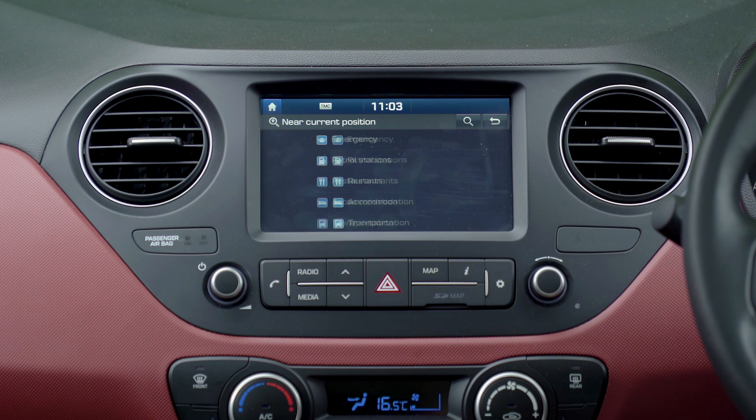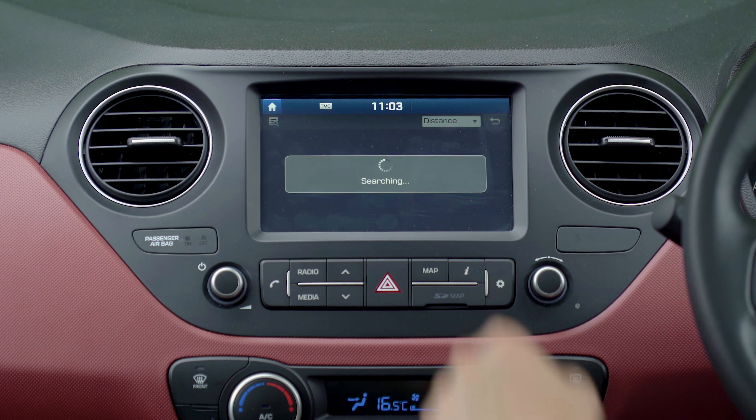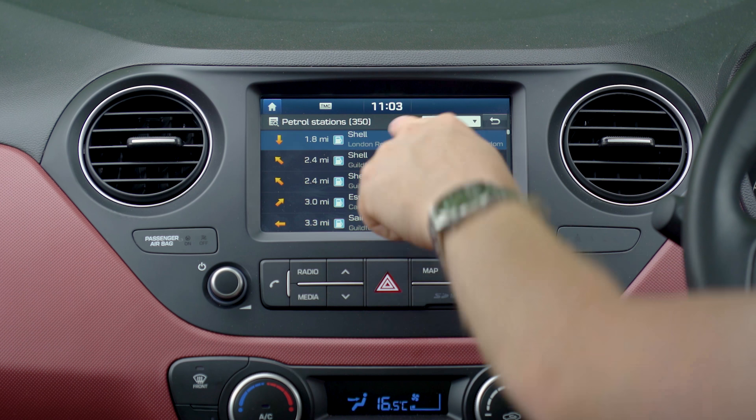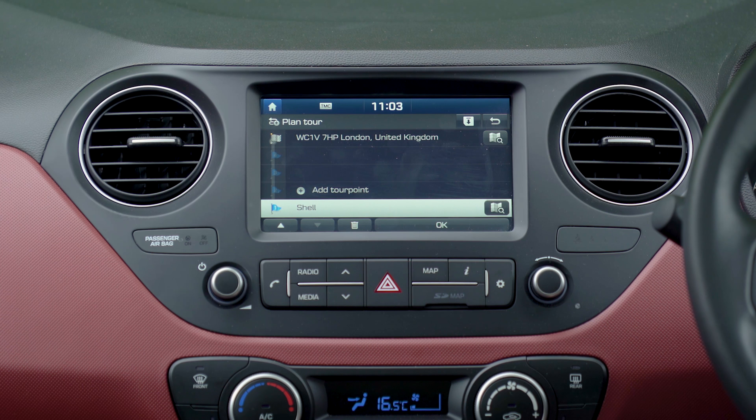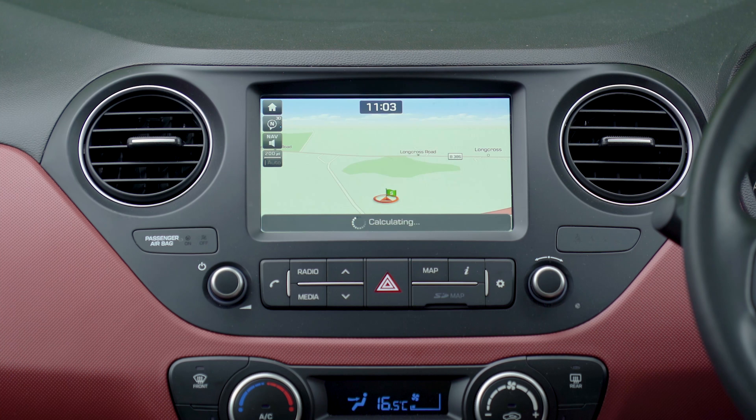If you need to swing by a petrol station or another waypoint, programming the stop-off is pretty straightforward too. The i10 also gets live traffic reports to help you avoid the worst jams, and if you connect the car to a Wi-Fi connection you can even download weather reports and local point of interest information.